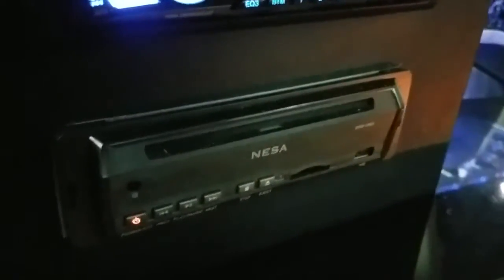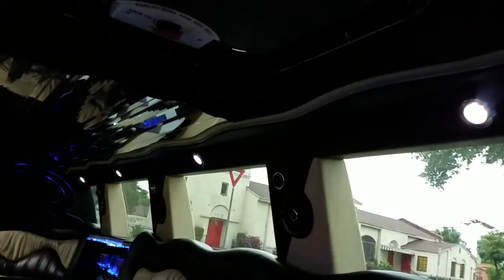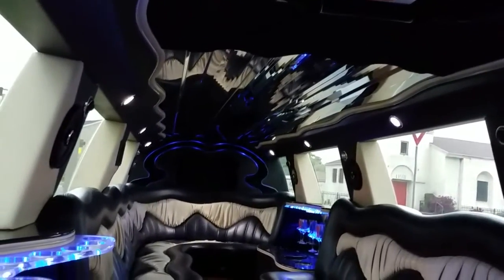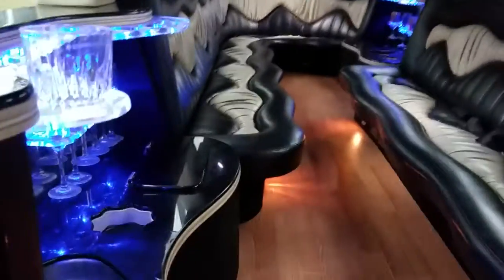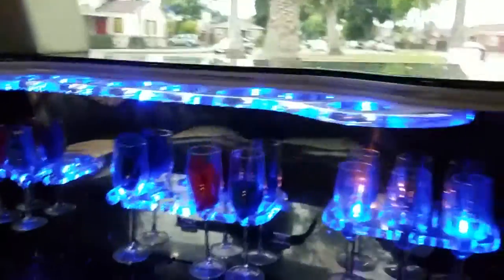Here is the DVD player — it plays DVDs and also has a USB port and SD card slot. You've got two-way speakers for a surround sound stereo system, a DOT-approved emergency escape hatch on the roof, fiber optic lighting, stainless steel ceiling with star lights, and a mood lighting package. It's also got two bars — one here and one there — and two seats facing each other, really maximizing the seating capacity for the size of the vehicle.